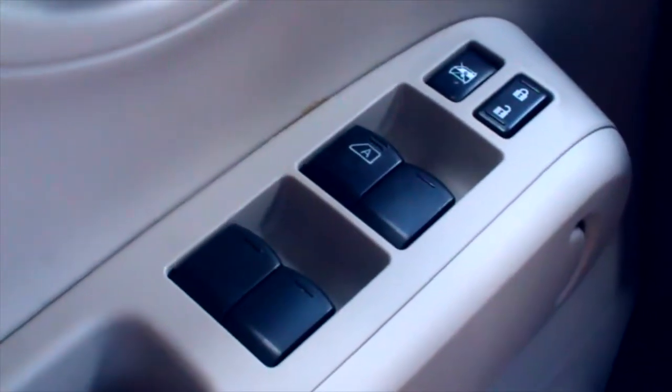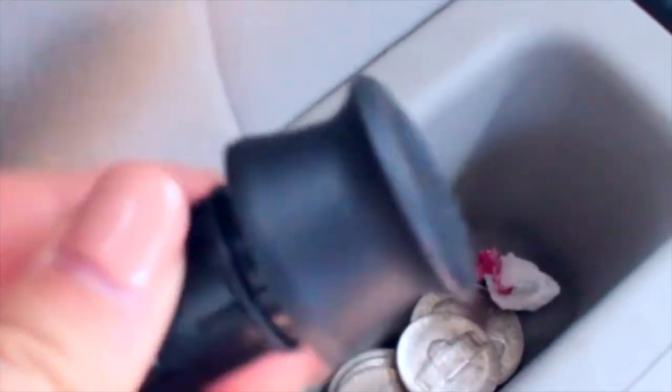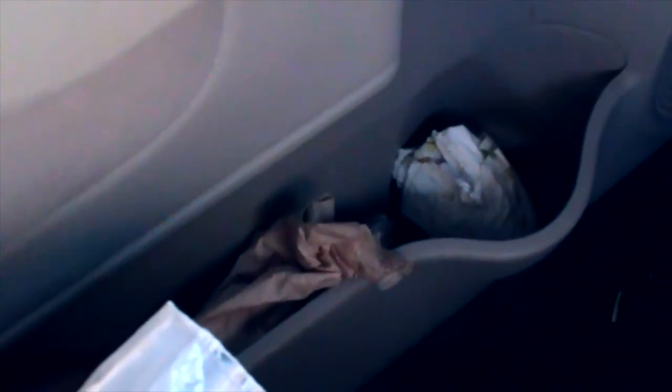Here is the side door with all of the driver controls, and here we have the cigarette lighter placeholder, some change, and a straw wrapper. Down here we just have some change because I do live in Florida — you do have to pay tolls on some roads — and there's just some napkins.